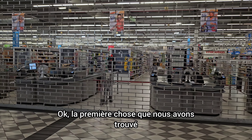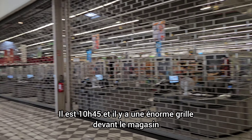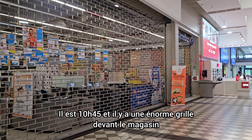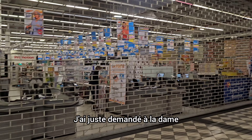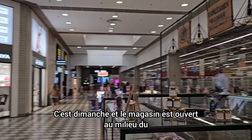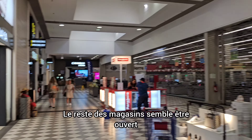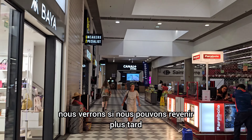The first thing we found is that the store is closed. It's 10:45 a.m. and there's this huge grid in front of it. I just asked the lady and she said it's open at midday. It's Monday and the grocery store is opening at midday. Who has ever heard of that? That is very, very strange. The rest of them all seem to be open. Anyway, we'll see if we can come back later.